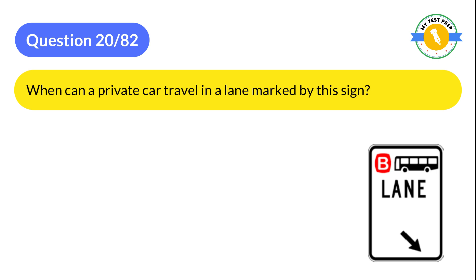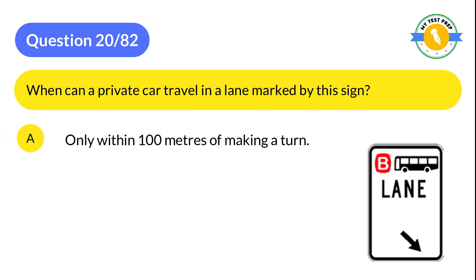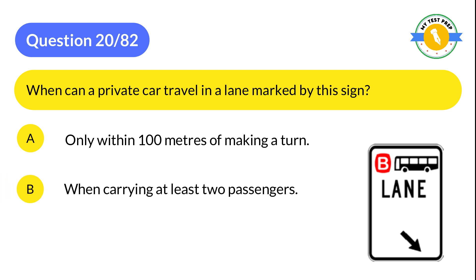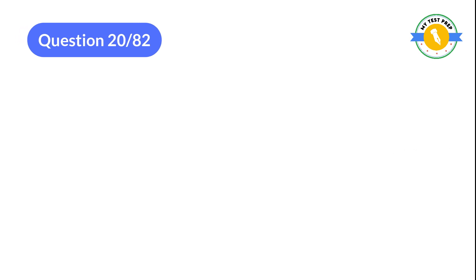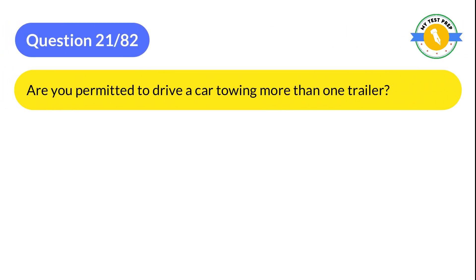Question 20: When can a private car travel in a lane marked by this sign? A: Only within 100 meters of making a turn. B: When carrying at least two passengers. C: Only to overtake another vehicle. The correct answer is A: Only within 100 meters of making a turn.